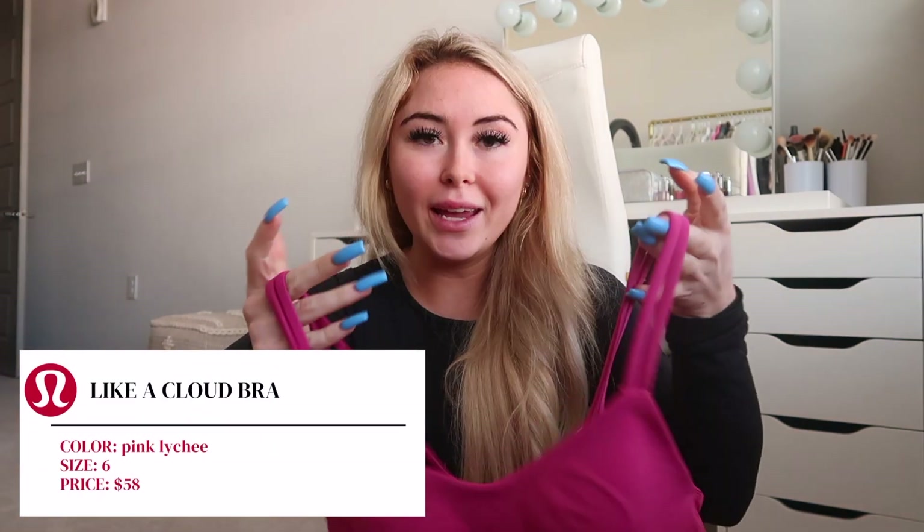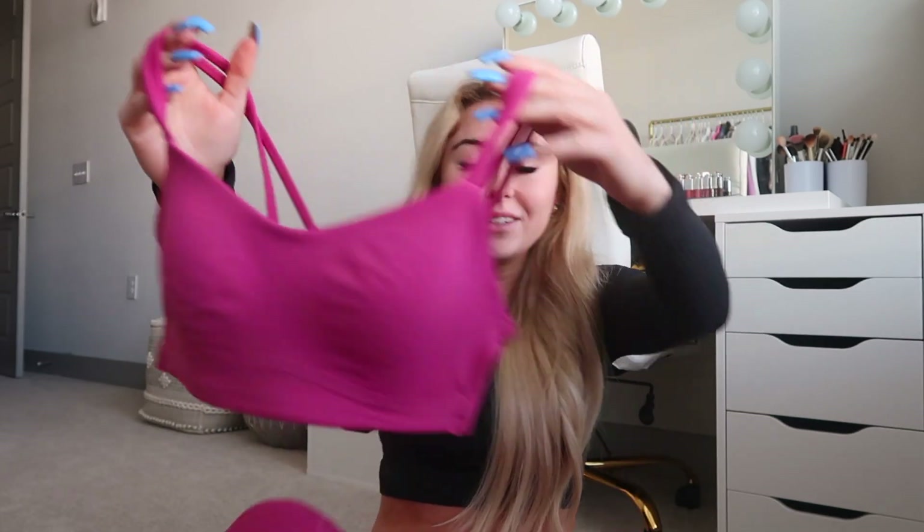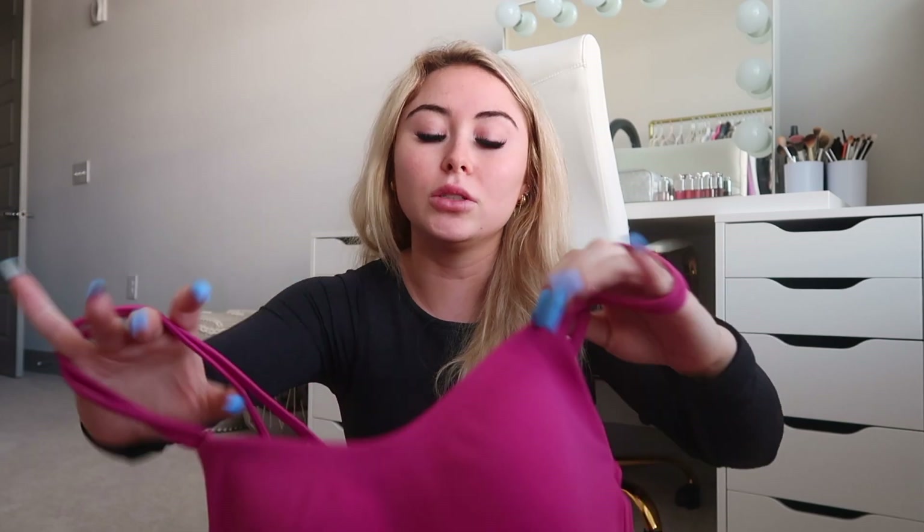Also in store, I picked up the Like a Cloud bra in size 4 in Pink Lychee — it was literally the only one my store had in that color and it happened to be my size. For long-line versions I do prefer a size 6, but for the regular bra a 4 works. Now it'll match my Pink Lychee leggings! I do wish it was the long-line version, but it'll still make a cute little set, maybe with a white Define jacket over it.